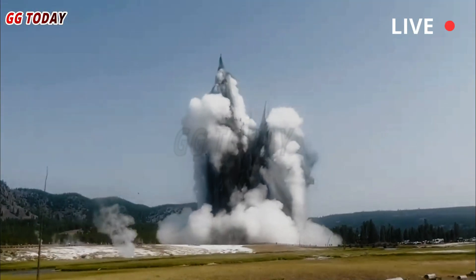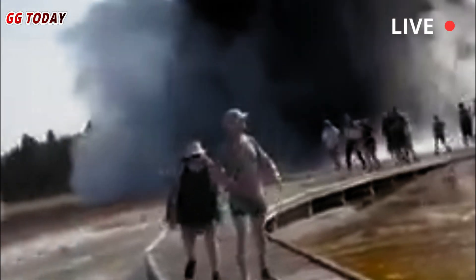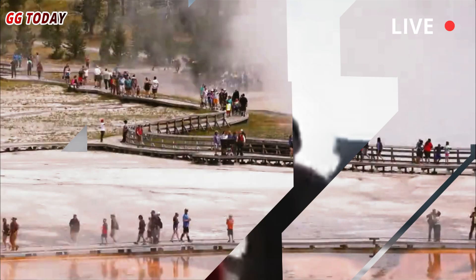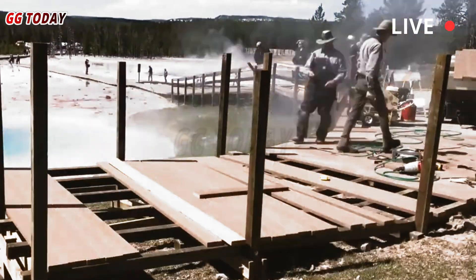The dangers associated with hydrothermal events cannot be underestimated, Poland wrote in his weekly newsletter, The Yellowstone Caldera Chronicles. The July 2024 event at Biscuit Basin ejected boulders large enough to destroy the boardwalk as visitors scrambled for safety.